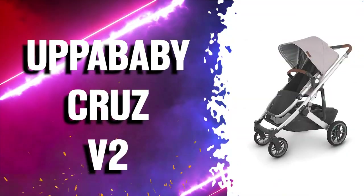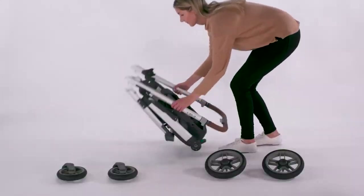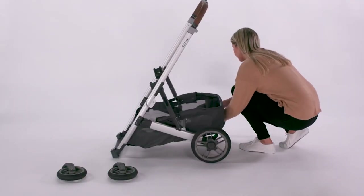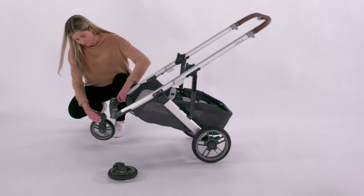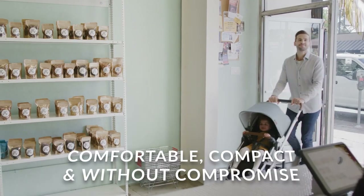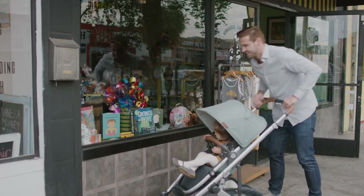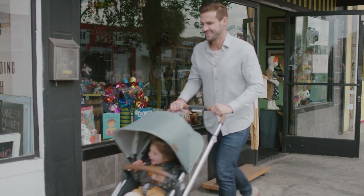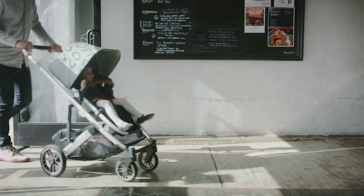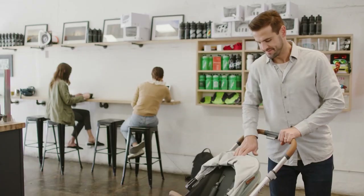Number 3 is the UPPAbaby Cruz V2 Stroller, which is the choice for parents looking for a full-size stroller in a streamlined design to help complement their lifestyle. It offers a great level of strolling performance and comfort, while maintaining its promise of being compact without compromise. Suitable for children from 3 months to 50 pounds, this stroller features dual-action rear suspension designed with two varying springs that respond in unison to soften the ride no matter the child's weight.